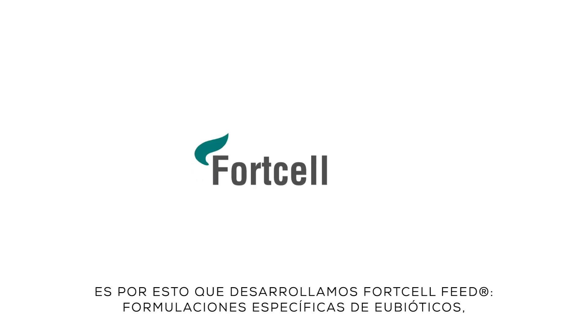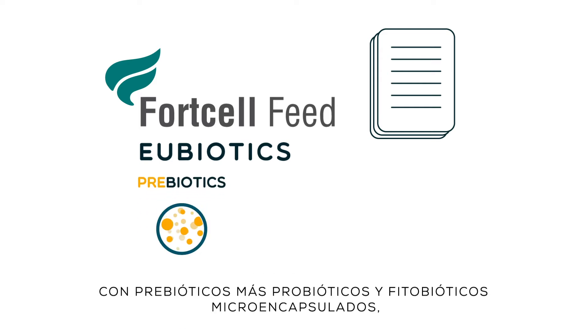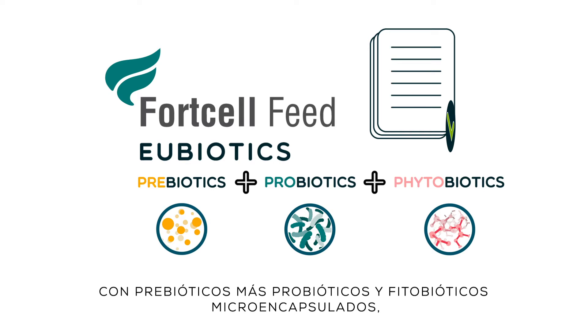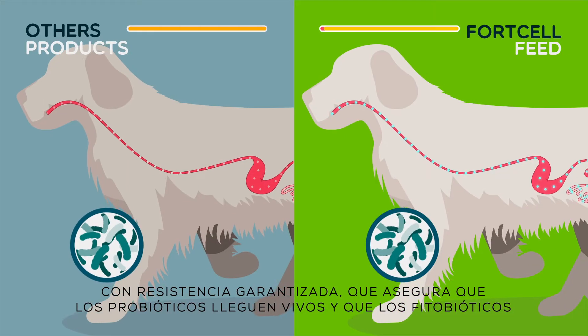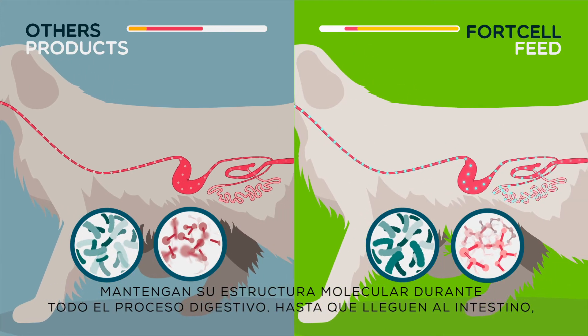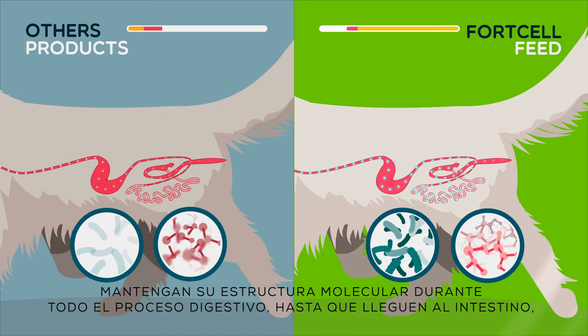That's why we developed Ford Cell Feed — specific formulations of eubiotics which include prebiotics and microencapsulated probiotics and phytobiotics, with guaranteed resistance, which ensures that probiotics arrive alive and phytobiotics keep their molecular structure during the entire digestive process until they reach the intestine.